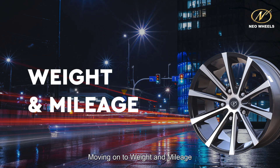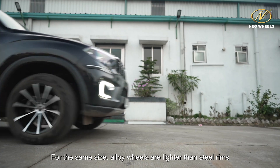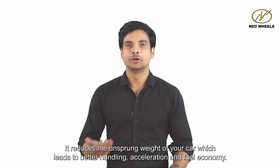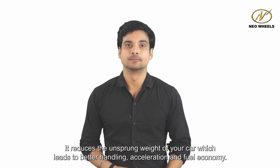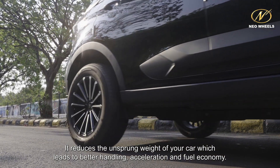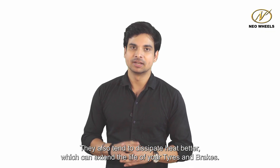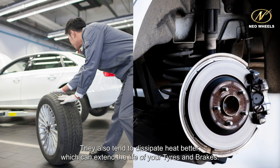Moving on to weight and mileage. For the same size, alloy wheels are lighter than steel rims. This reduces the unsprung weight of your car, which leads to better handling, acceleration, and fuel economy. They also tend to dissipate heat better, which can extend the life of your tires and brakes.